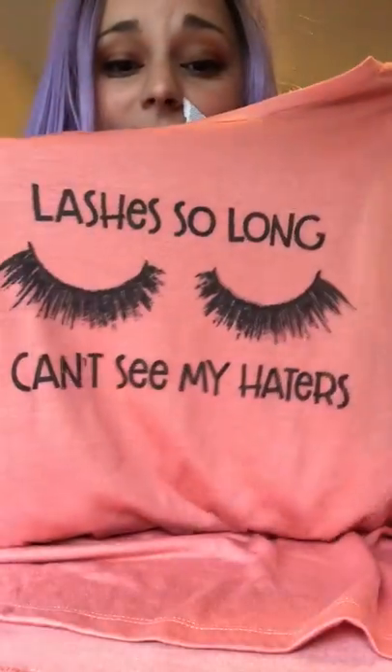I want to go over this company called Gabriel Clothing Company. It is awesome. If you have not checked them out yet, I highly suggest y'all go do that right now. Pretty much they sent me this shirt and it says 'lashes so long I can't see my haters.'